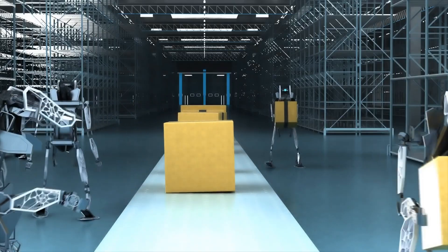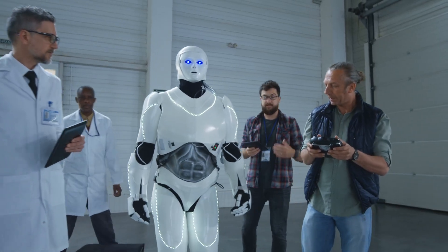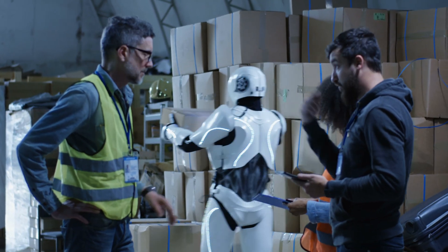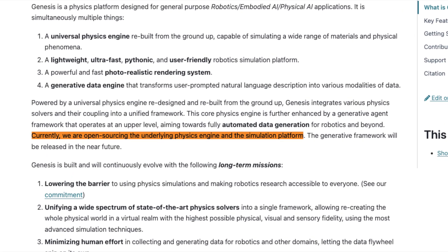So what's the big takeaway here? Genesis is accelerating the pace of robotics development in a way we've never seen before. By drastically cutting down training times, it's opening the door for robots to take on more complex, human-like tasks much sooner than we expected. And because Genesis is open source, it's available for researchers, developers, and even enthusiasts to experiment with.